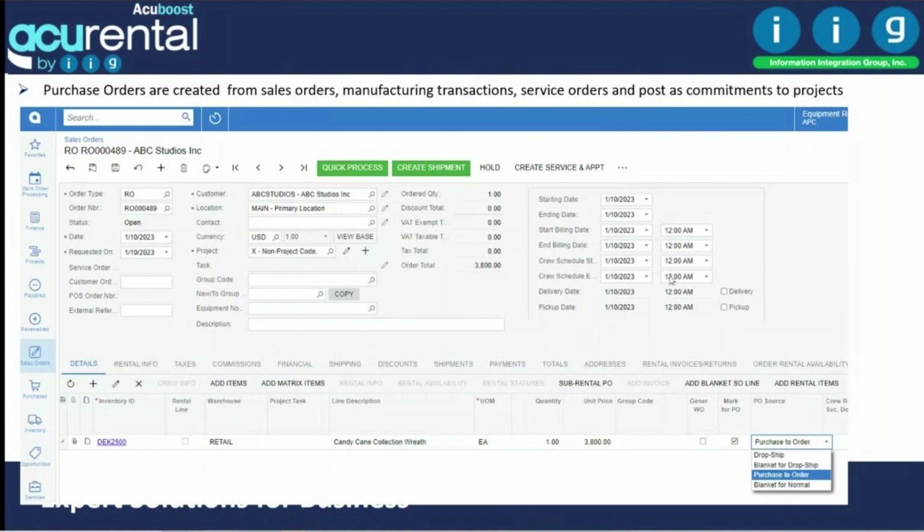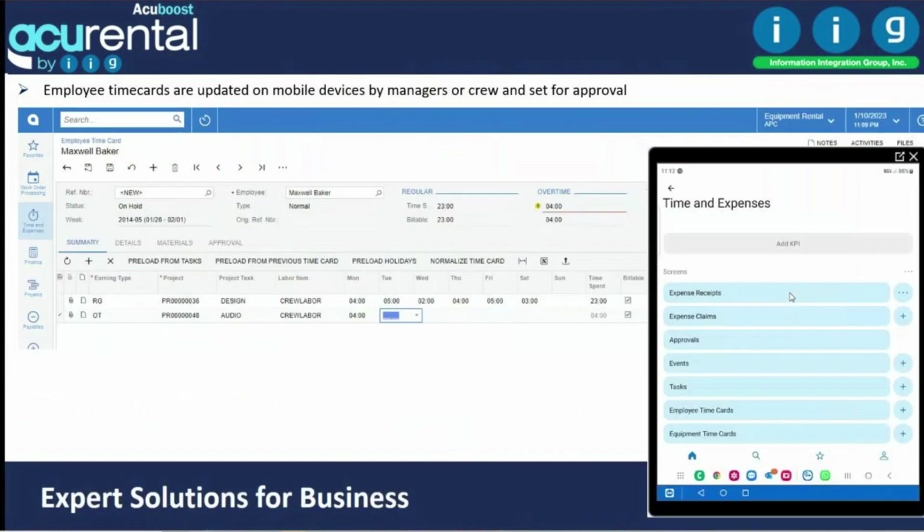Purchase orders are generated from service orders, rental orders, or manufacturing transactions. All created purchase orders are linked to the project — initially as commitments, and then as expenses.